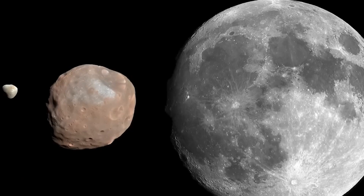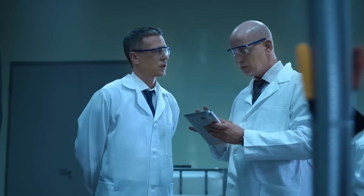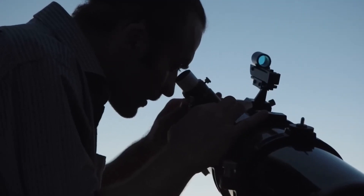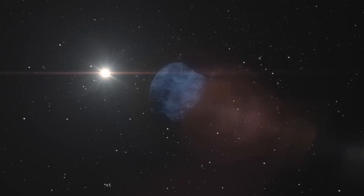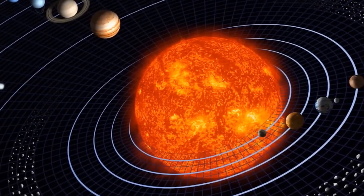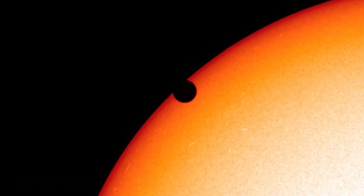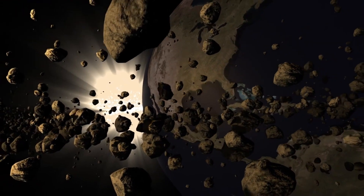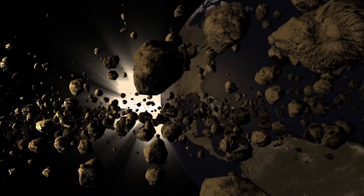Moving farther out, we encounter Saturn, the jewel of the solar system. Saturn's iconic rings are its most striking feature, and Hubble has captured their beauty in exquisite detail. These rings are composed primarily of ice particles ranging in size from tiny grains to massive chunks. Hubble has provided insights into the dynamic nature of Saturn's rings, revealing how they are shaped by interactions with the planet's moons. For example, the tiny moon Daphnis creates ripples in the outer edges of the rings as it orbits within a gap known as the Keeler Gap.